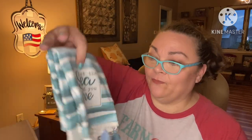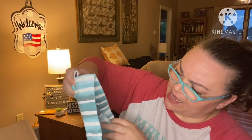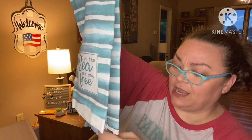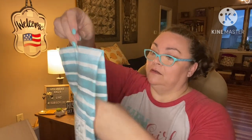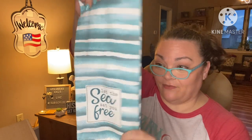Dish towel — it says 'Let the sea set you free.' It's a dish cloth, and it's a pretty nice one too. You can tell it's going to be absorbent — it looks like terry cloth inside. Yeah, this is nice. Lovely.